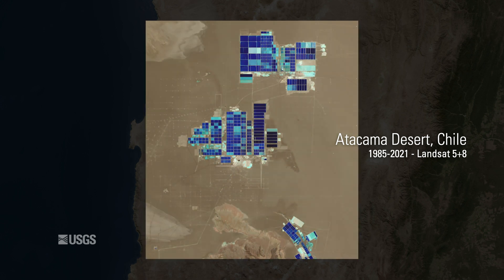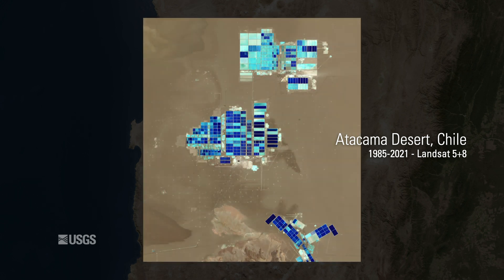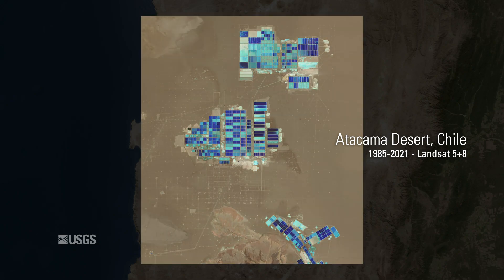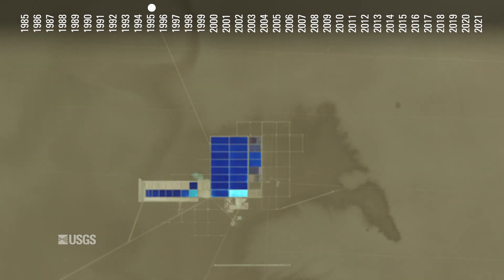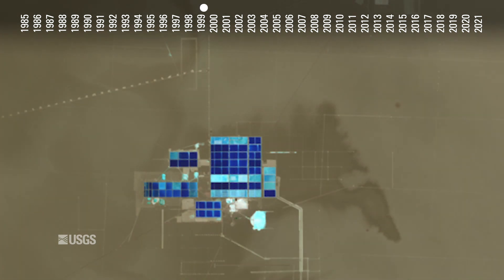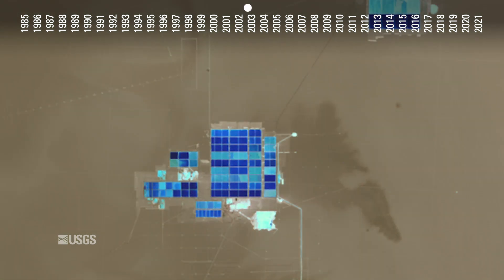This animation strings together 400 Landsat scenes to show change on the Chilean landscape at approximately one frame per month since 1985. The imprints of future ponds, roads, wells, and brine-pumping pipes also appear on the surface over time, sketching out the landscape's fate in rectangles of pushed earth.